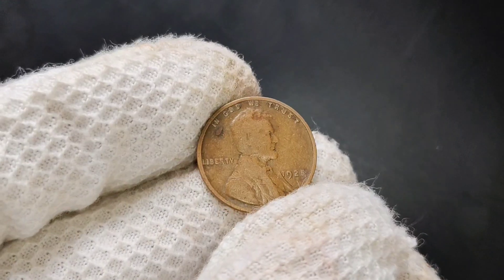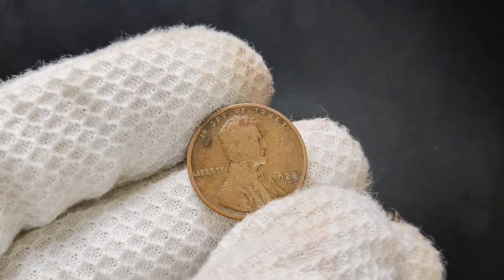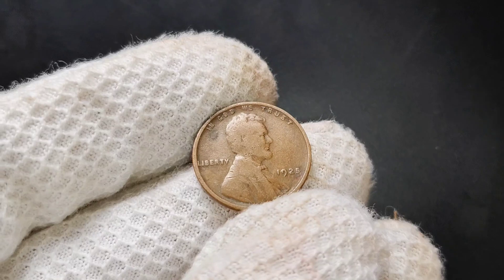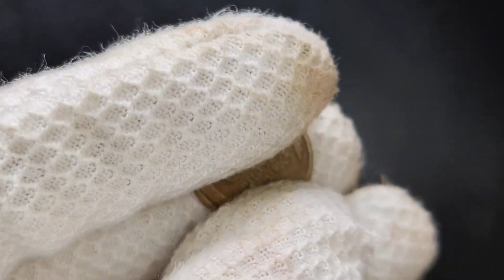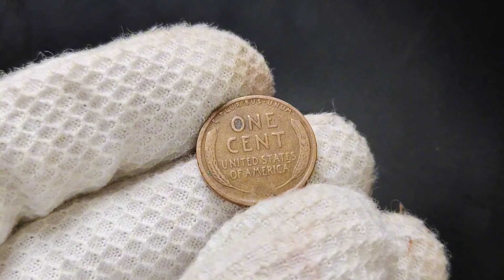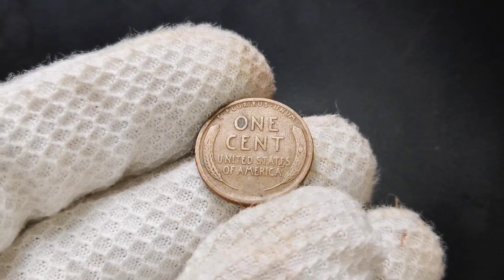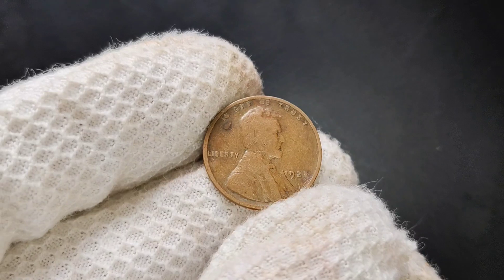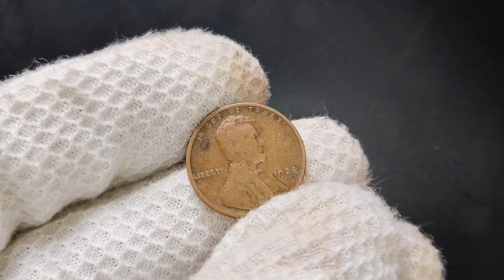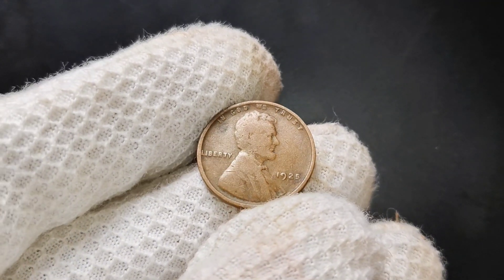Why is the 1925 No Mint Mark Lincoln penny worth more than just one cent today? Although the Philadelphia Mint struck over 139 million Lincoln pennies in 1925 — making this coin relatively common — the value comes from finding one in pristine condition. Most coins from this period have seen extensive circulation, so finding one in excellent condition is a rare treat. Coins that have been well-preserved, with sharp details and minimal wear, are highly sought after by collectors.